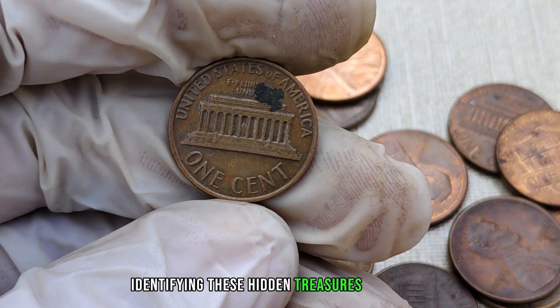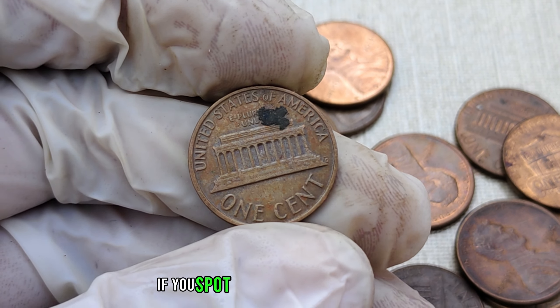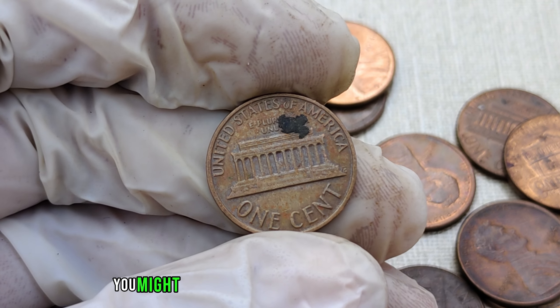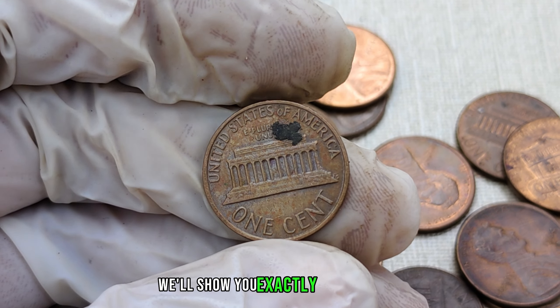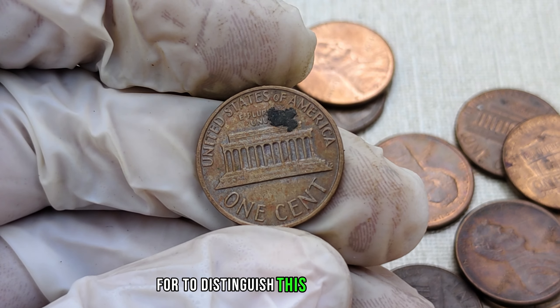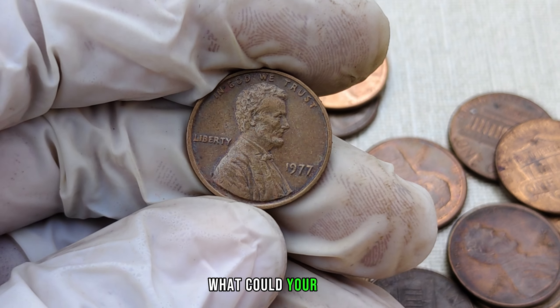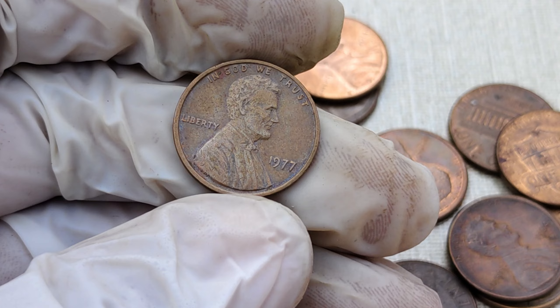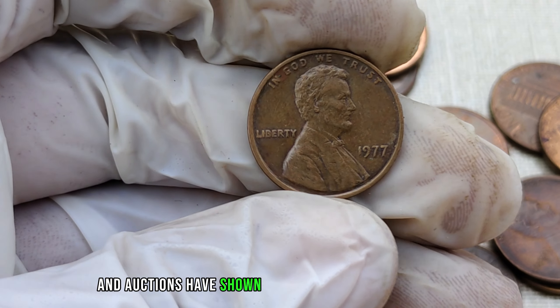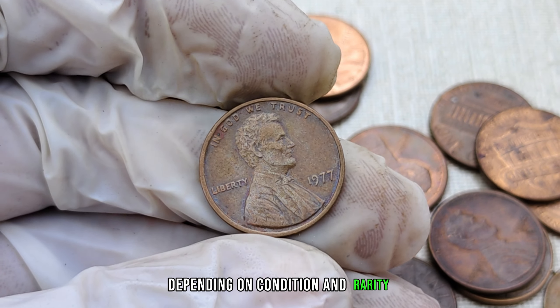Identifying these hidden treasures is crucial. Check the obverse side under the date. If you spot the absence of a mint mark, you might be holding a piece of numismatic history. We'll show you exactly what to look for to distinguish this unique variety. Now, the burning question — what could your 1977 no-mint mark Lincoln penny be worth?